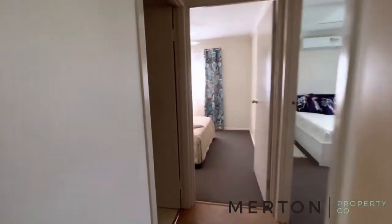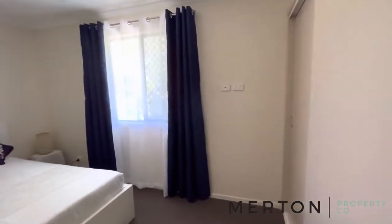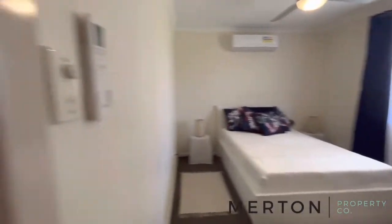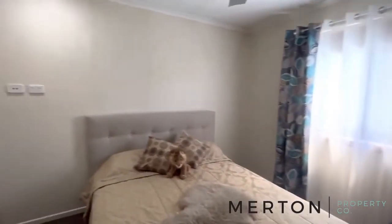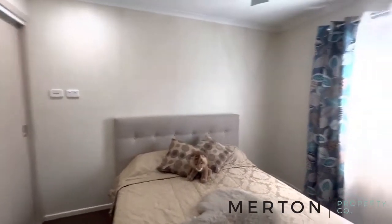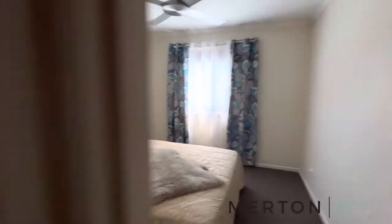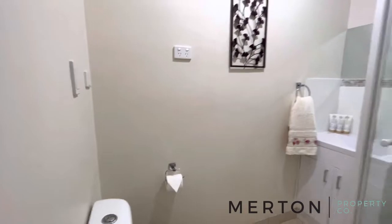We'll head up and have a look at the other two bedrooms and the bathroom. You've got a split system in here as well, ceiling fans, and a built-in robe. Bedroom number three has a ceiling fan and robe, and then we come into the bathroom.